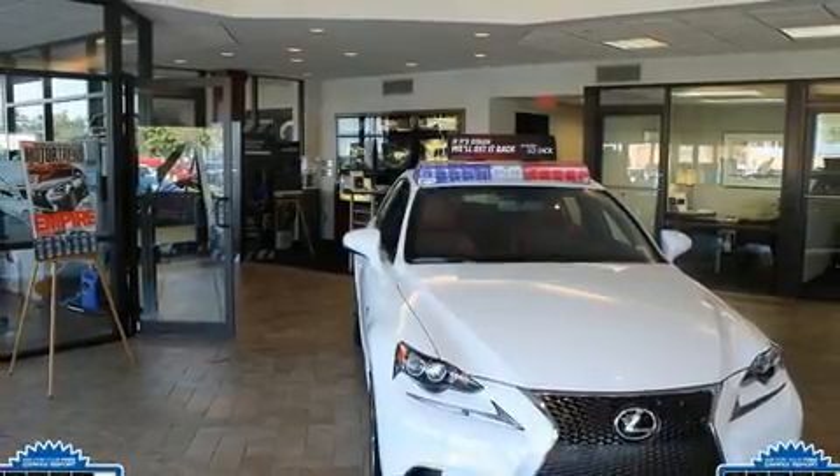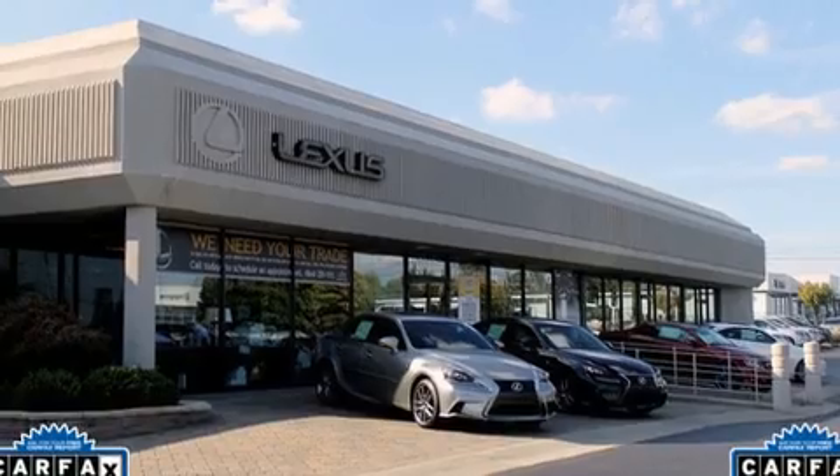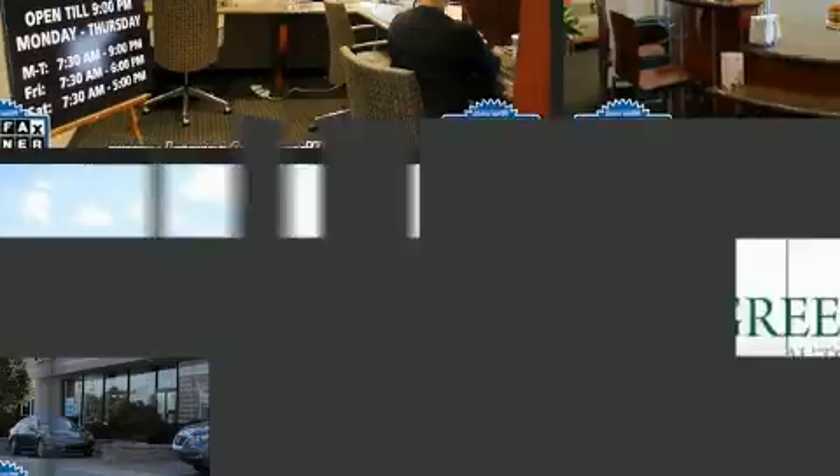Lexus prioritized fit and finish as evidenced by an outside temperature display, blind-spot sensor, and cruise control.